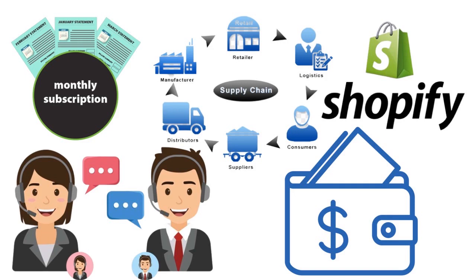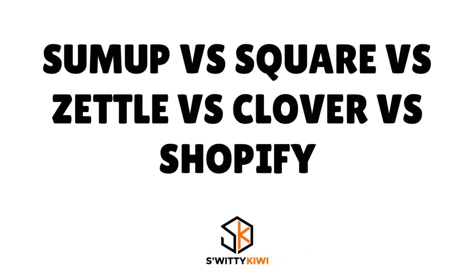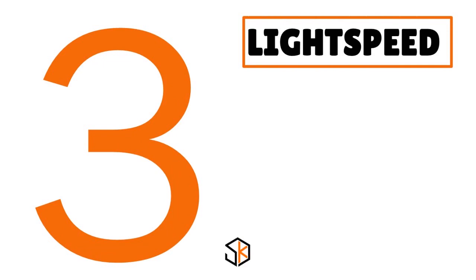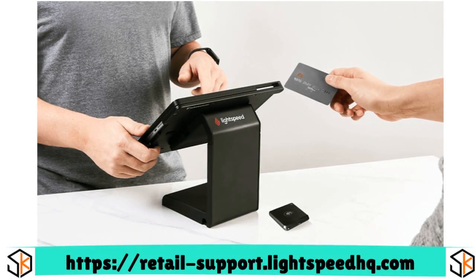Now let me quickly talk about Lightspeed. We are analyzing and contrasting six card readers: SumUp, Square, Zettle, Clover, Shopify, and Lightspeed. When you think about Lightspeed, think about a card reader that's great for retailers. Their starting price is $69 per month. The cost per reader is based on a quote, and processing fees are 2.6% plus $0.10 per transaction. We love Lightspeed because it is a cloud-based POS and retail management system — it offers more than just a card reader.